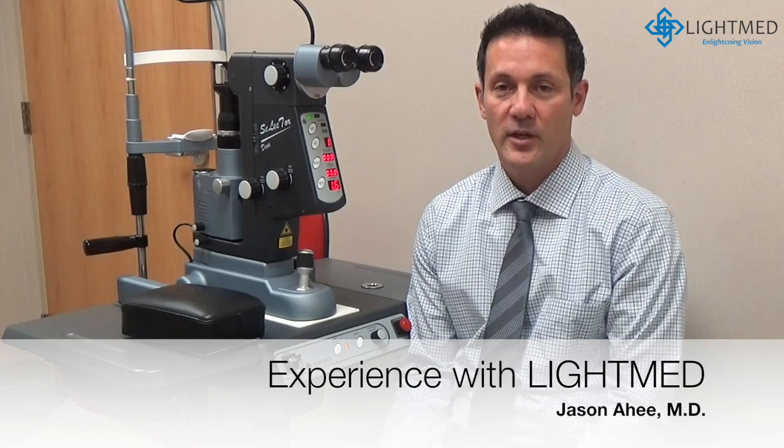My name is Jason Ahe. I'm a general ophthalmologist at Zion Eye Institute in St. George, Utah. We've been using the LightMed laser now for a couple of years. When we initially bought the laser, I did some research on several lasers, but this was the best laser that we found.